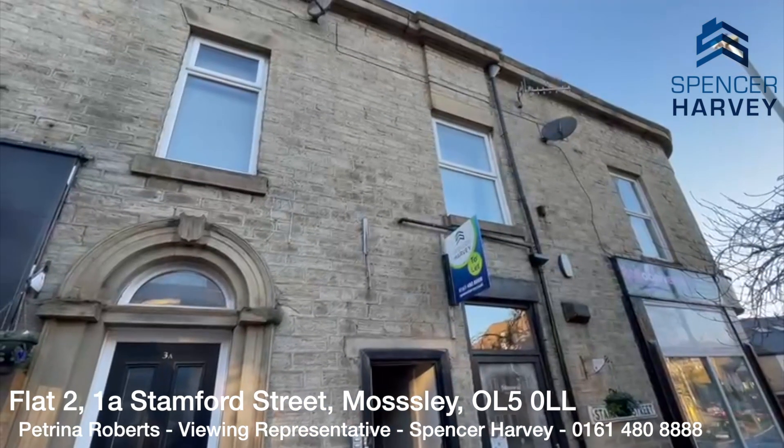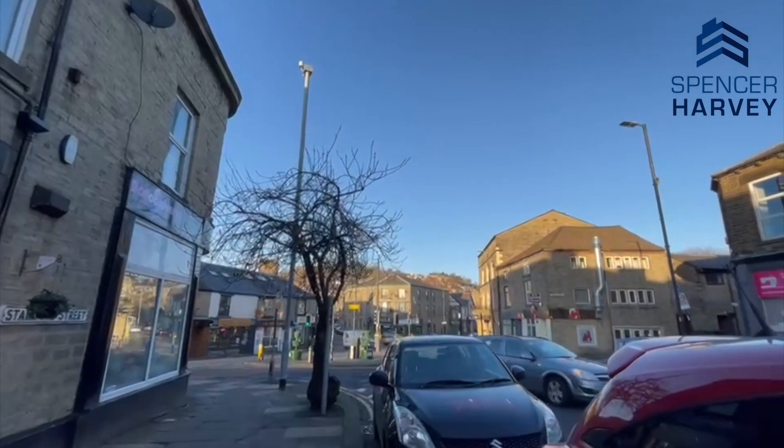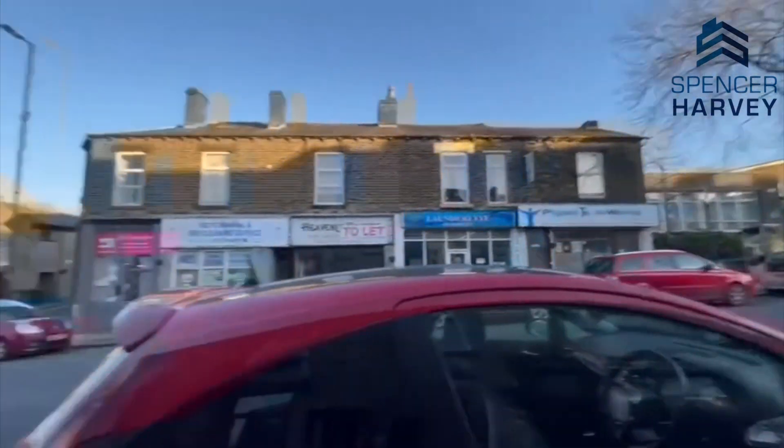Here we have the front elevation of the property — it is situated on the second floor. Just in front of me we have a lovely view of the hills and the houses, and just behind me as well. So we'll head upstairs and I can show you the inside.